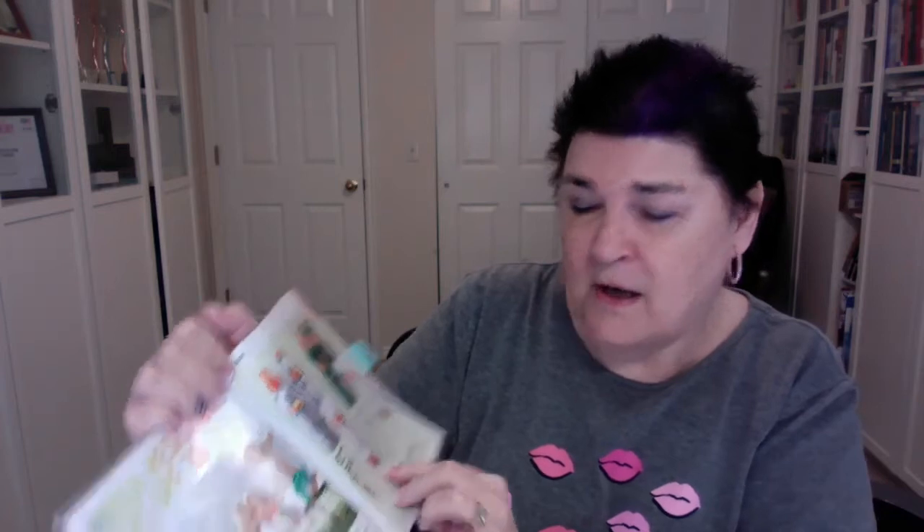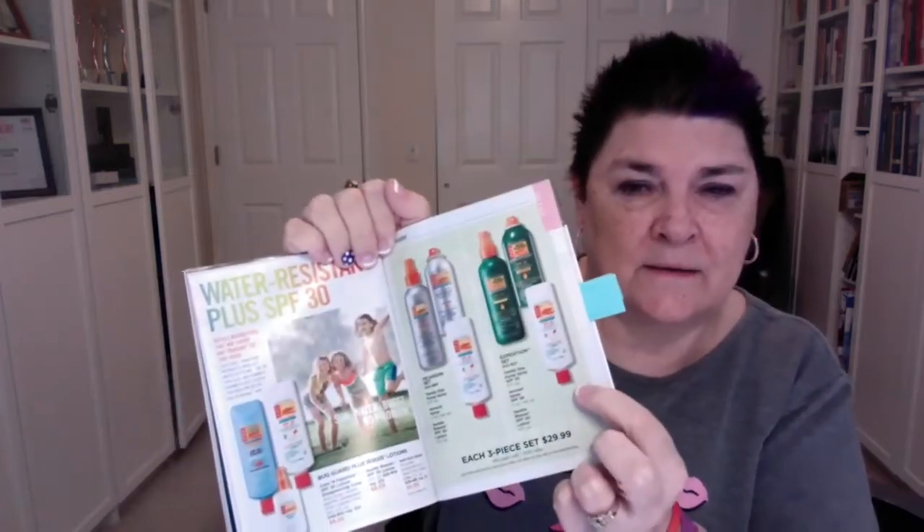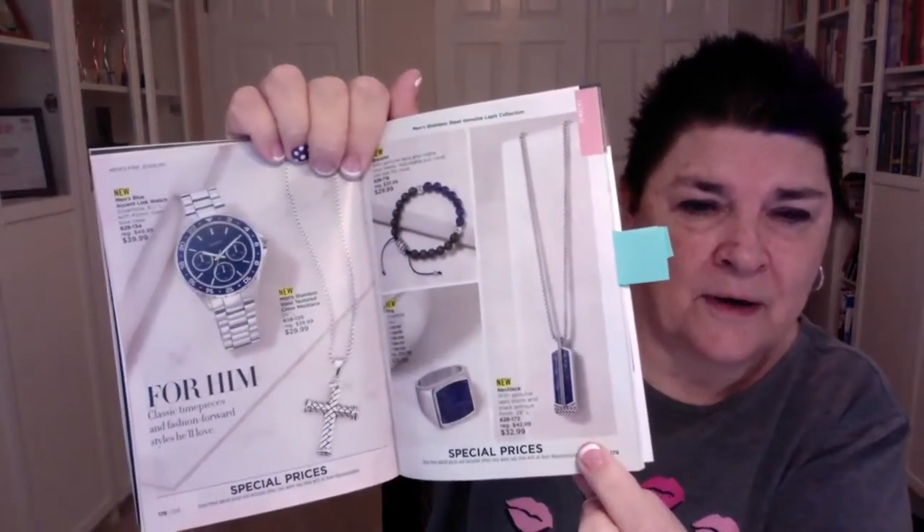We have special three-piece sets on sale — two Picardins and the Bug Guard Gentle Breeze waterproof one, or two Expeditions and the Bug Guard Gentle Breeze. Perfect for this time of year since everybody's itching to get outside after sheltering at home. Also, Father's Day is coming up and we have great gifts for dad: a watch, a cross necklace, a bracelet, a ring, and a beautiful genuine lapis stone necklace with black antique finish.